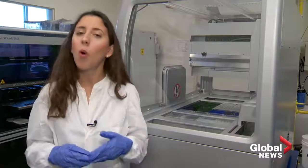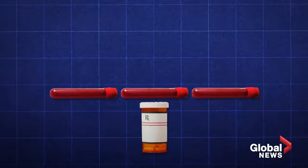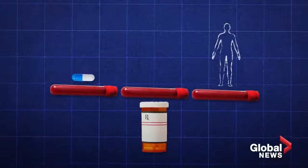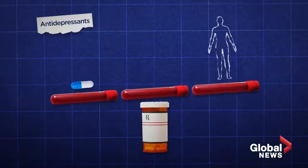Your body can metabolize medication either very quickly — which means it would have no effect — or very slowly, which would mean you might have adverse symptoms. With pharmacogenetic insight, scientists say they are trying to determine what's the optimal drug and dosage for a person based on the individual's genetics. This can range from antidepressants, painkillers, or cholesterol-lowering medications.